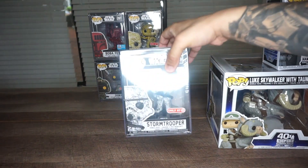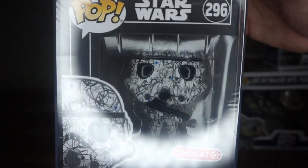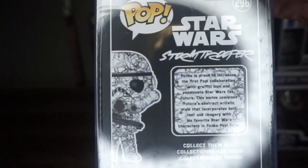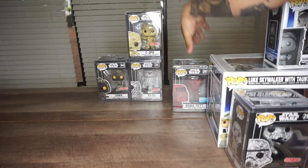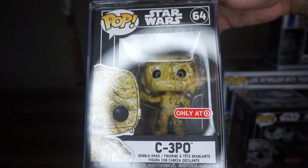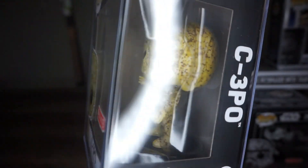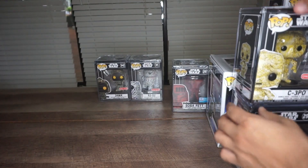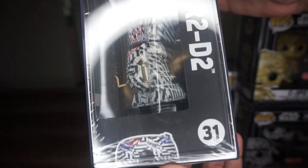Right here we have Target exclusive pops — it's the first time I see someone coming in with this pop. It's a collaboration between Futura, a graffiti artist, and Funko. It's only at Target, but they come in a hard case, which is amazing. It looks really good, feels really good, and the artwork is just out of this world. Darth Vader and Boba Fett came out earlier, which I have and will show in another video. These pops were actually hard to find — I got this one from eBay for around $33. We have R2D2 #31. It's a collaboration with Futura and it just looks amazing.